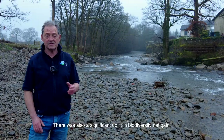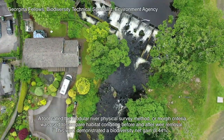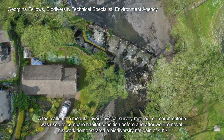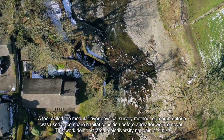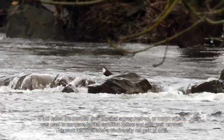There was also a significant uplift in biodiversity net gain. A tool called the Modular River Physical Survey Method, or MORPH criteria, was used to compare habitat condition before and after weir removal. This work demonstrated a biodiversity net gain of 44%.